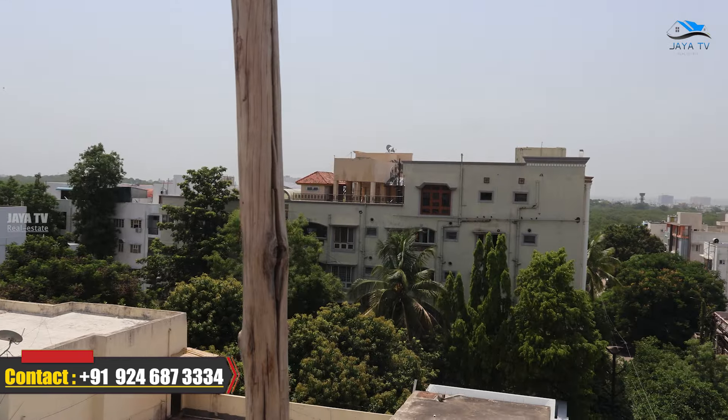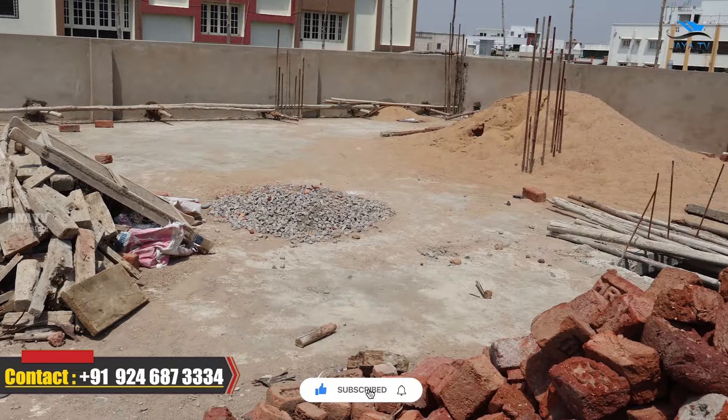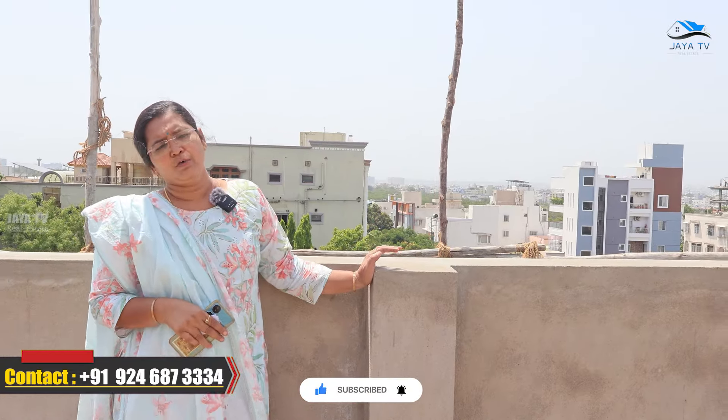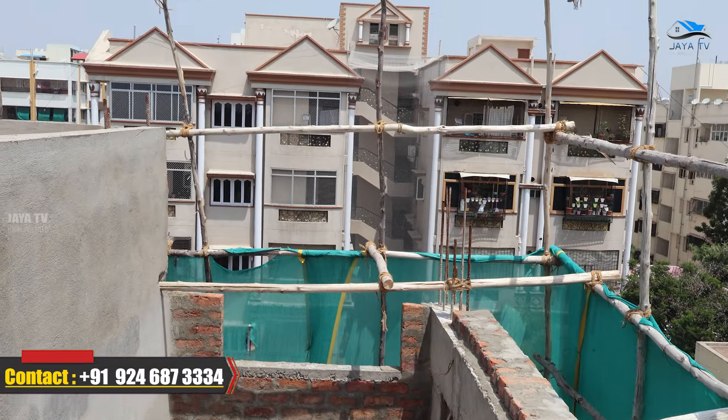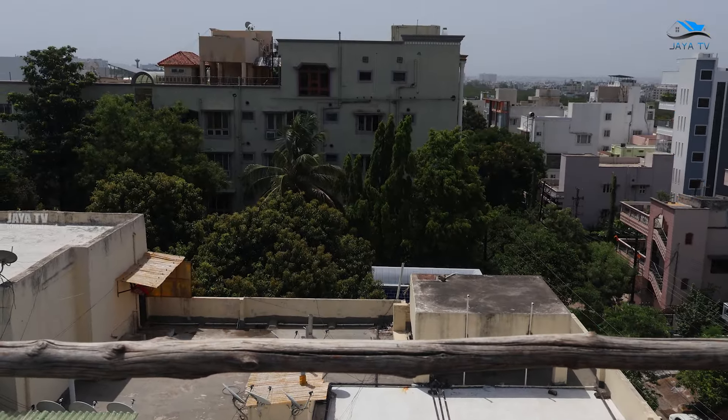There are surrounding colonies and DD Colony is a prime location in the middle. This project was promoted directly by Ashur Kumar with no commissions. There are only 4 flats total, and 2 are already sold. Available flats are on the 1st and 4th floors. There is almost 80% bank loan provision, complete GHMC approvals, and handover in just 3 months. If you look at the location, construction quality, and rate for the 3BHK flats, please call the number on the screen for complete information.